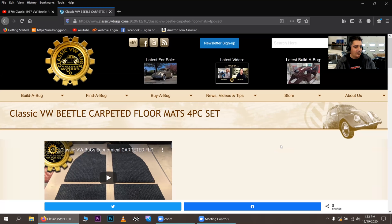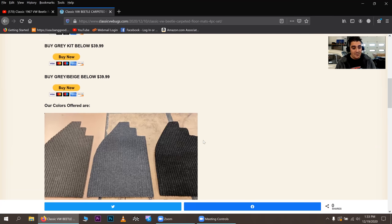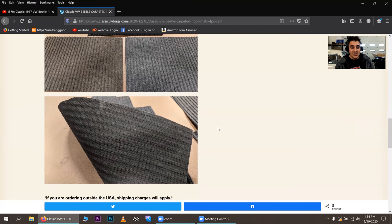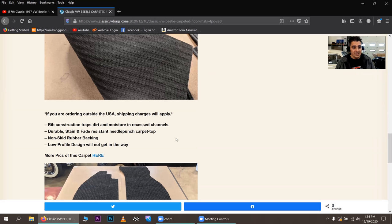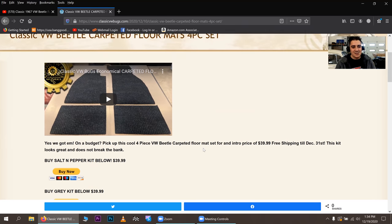A couple weeks ago I put out that I have my four-piece floor mat set — my carpeted floor mat set. Now I have different colors: salt and pepper, gray, and gray beige. This is an inexpensive kit for someone on a budget. It's rubber-backed so it won't slide or scratch, it has rib construction to trap moisture, recess channels, non-skid rubber backing, and a low-profile design. Introductory price is $39.99 — only until December 31st, 2021. These have been selling out almost daily.